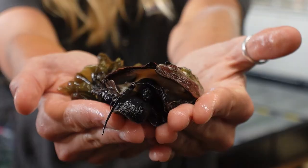Hello everyone, my name is Natalie and we are here at the Bodega Marine Lab today and we just wrapped up a really large maintenance day.